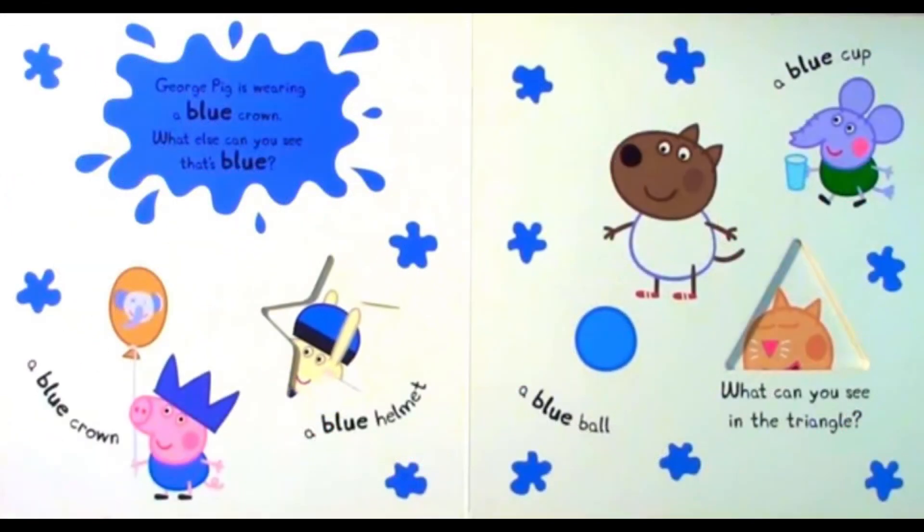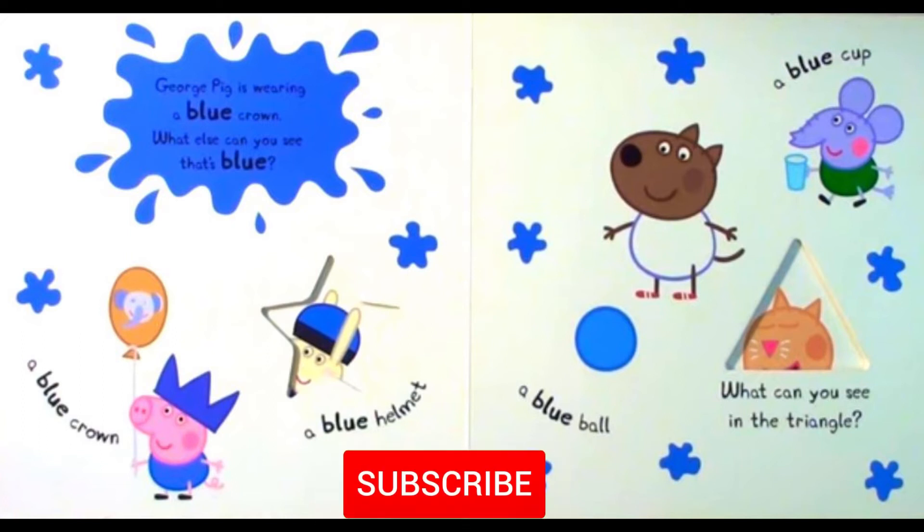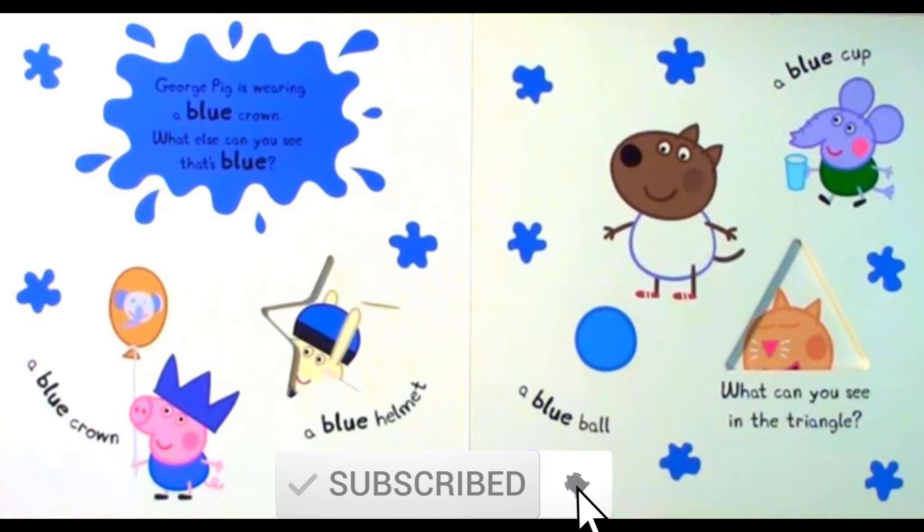George Pig is wearing a blue crown. What else can you see that's blue? A blue crown. A blue helmet. A blue cup. What can you see in the triangle?